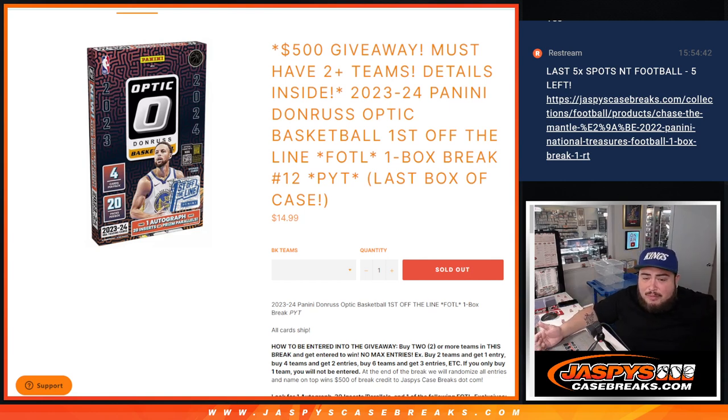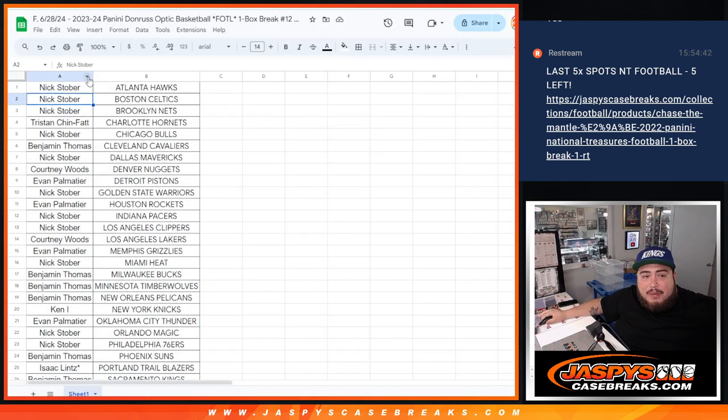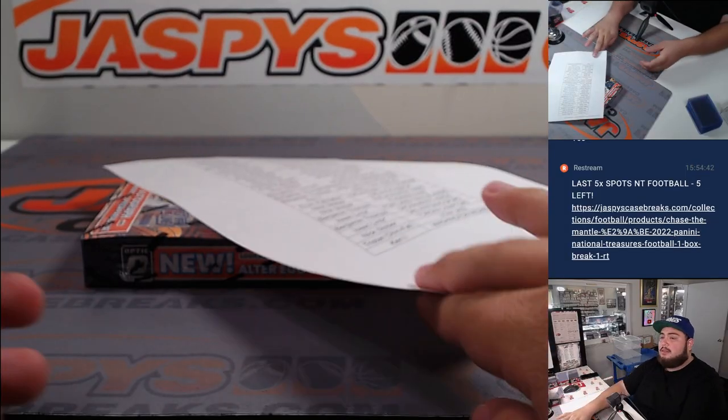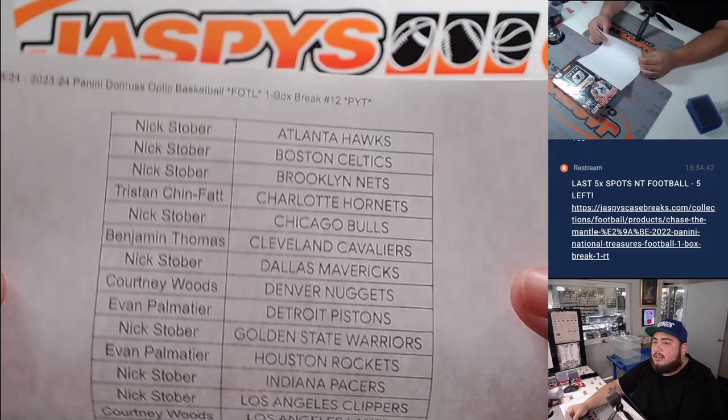If you only buy one team, you're not going to be entered, but good luck — of course you can still get a nice hit. At the end, we'll randomize the lists, gather up how many teams of two people have, add up the entries, do the break, and give away the $500.